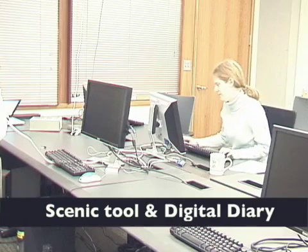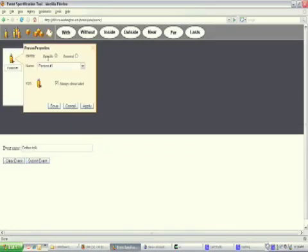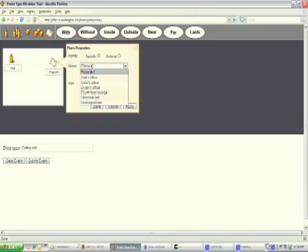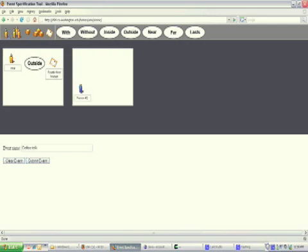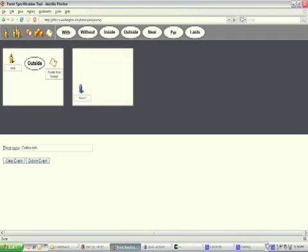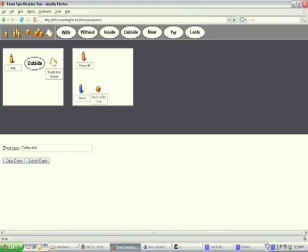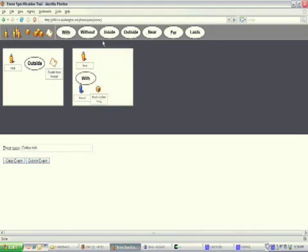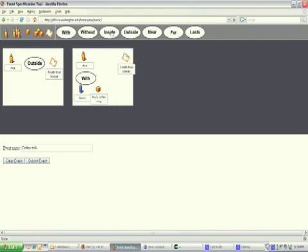The Digital Diary application automatically logs detected events to help users track how, where, and with whom they have spent their time. Here, Ana uses the Scenic tool to specify an event which she would like to keep track of — her all-too-frequent coffee breaks. Scenic allows users to specify common spatio-temporal events using a direct manipulation interface that embodies an intuitive storyboard metaphor. Ana specifies her coffee break event with two scenes: the first showing herself outside the coffee room and the second inside the coffee room with her mug and a friend. When she's done with her specification, she submits the event.